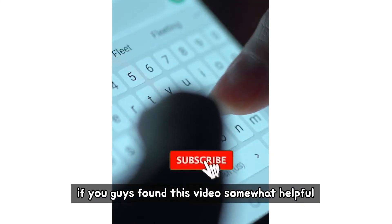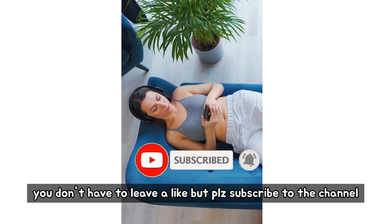If you guys found this video somewhat helpful, you don't have to leave a like, but please subscribe to the channel. Let's go. Thank you.